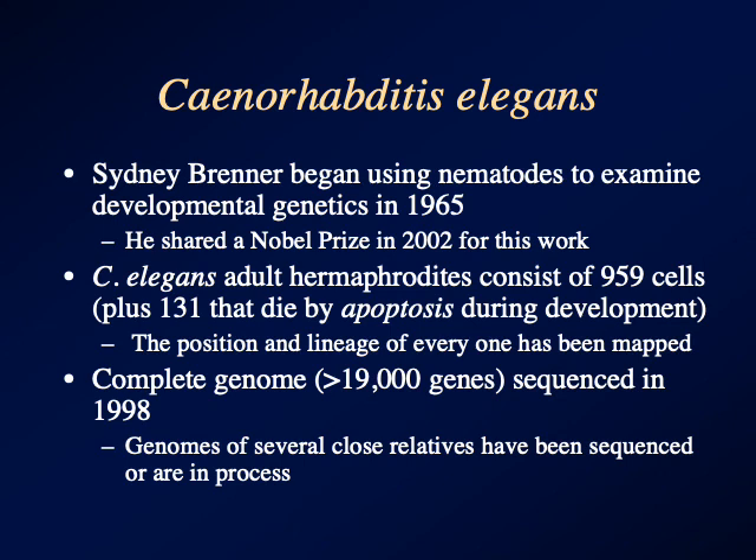The position of every one of those cells has been mapped, and we know exactly where every one of those cells comes from. The complete genome of C. elegans was sequenced in 1998. This lets us look at, at a very nuts and bolts level, the question of how you get from a fertilized egg to a complex body — what does mutating a particular gene do to the pattern of development, the timing of cell division, and the structures that you get?